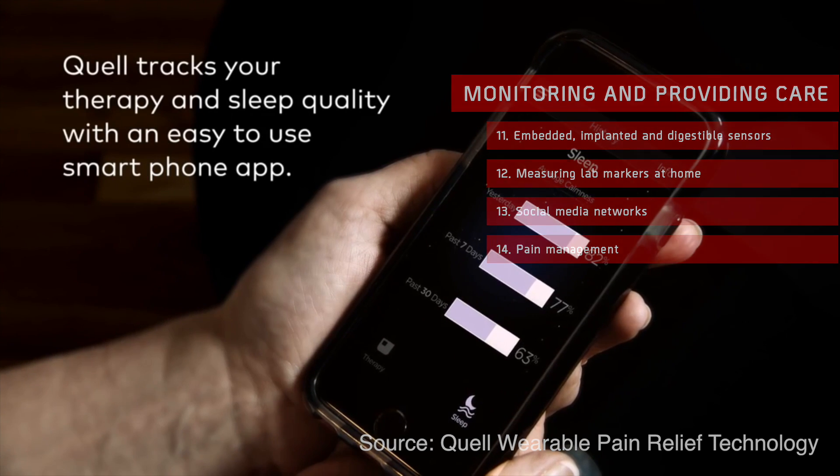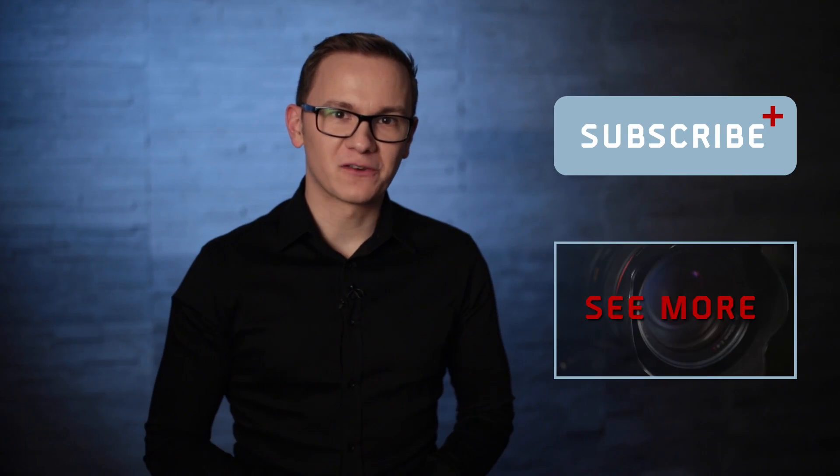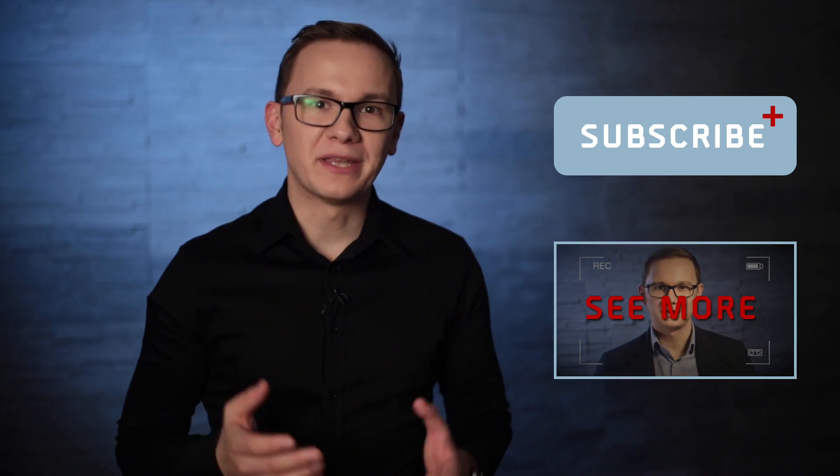All these technologies show amazing promise and some are already in use. We need to keep pushing the limits to reach a stage where a diagnosis of cancer is not a life-altering event that often brings an untimely end, but at least a manageable chronic condition. Keep watching to learn more about the future of medicine and stay up-to-date on upcoming trends.